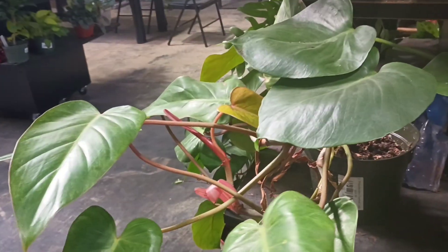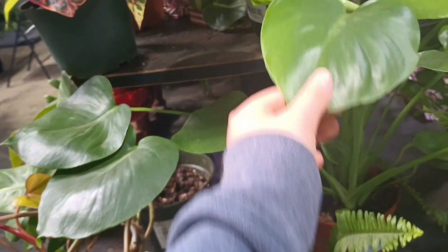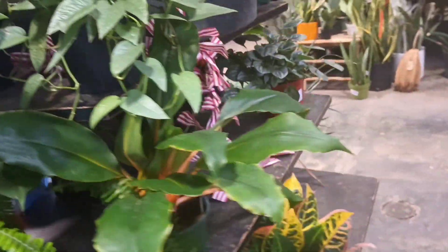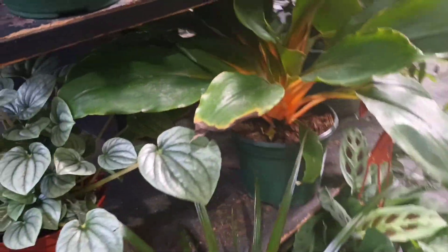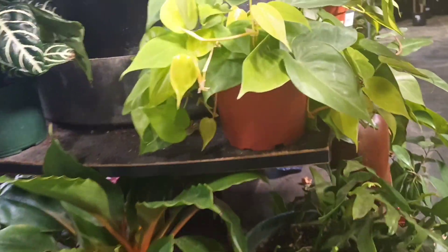This here was a philodendron painted lady, and I do have one of these that's much smaller but I hope to grow it nice and mature like that one. Right next to it was a young monstera — just the regular green kind. There were also a few peperomias, just a mix of plants that were all beautiful and really cool.